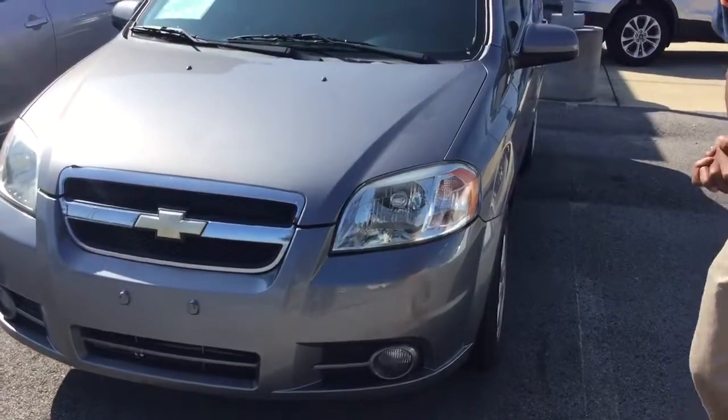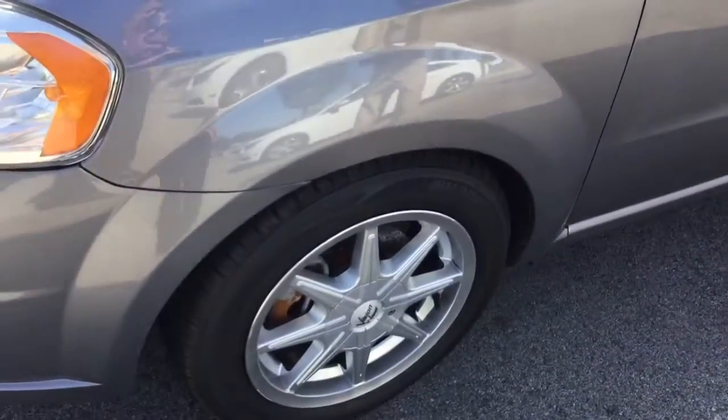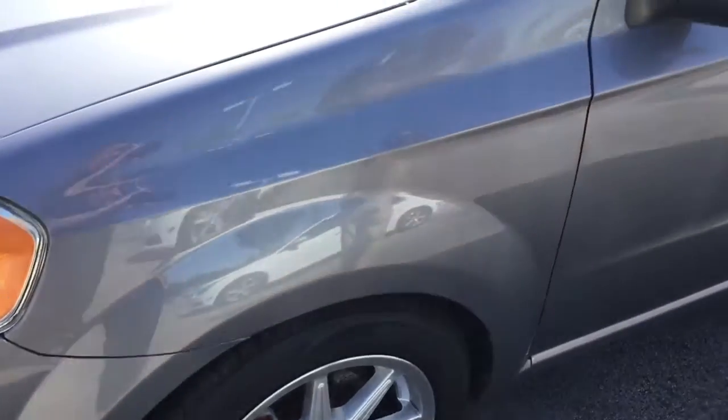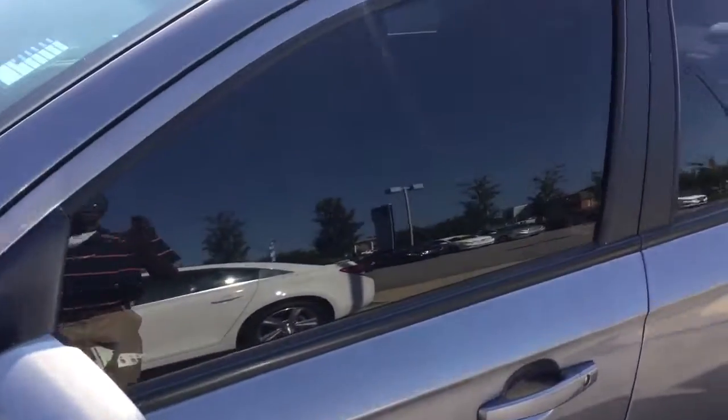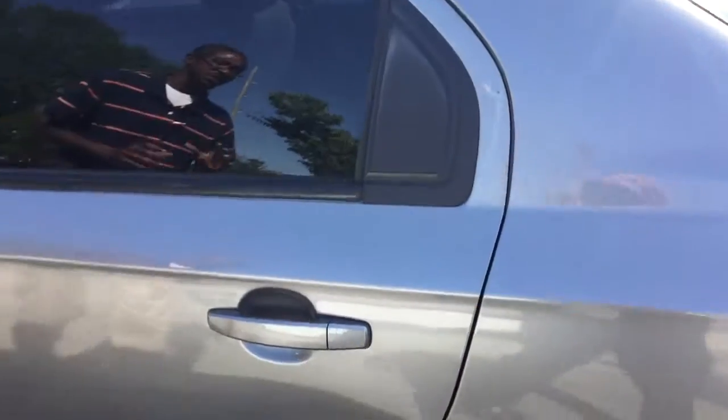Fog lights on here — this is a sporty little ride. It has some sport aftermarket alloy wheels on some excellent tires as well, tinted windows, and the paint is great in this grayish silver coat.